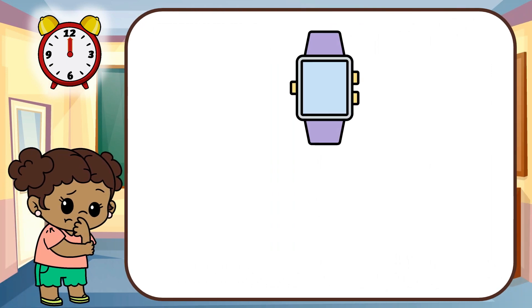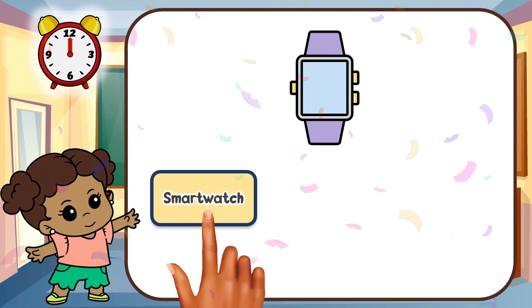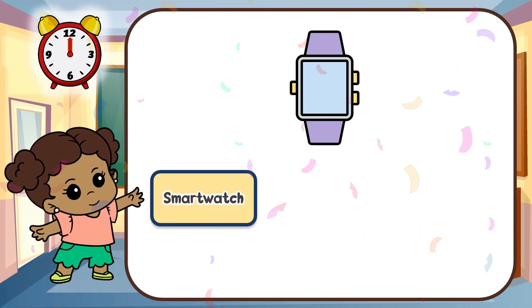Look at this gadget! Can you guess this gadget? That's right! It's a smart watch!